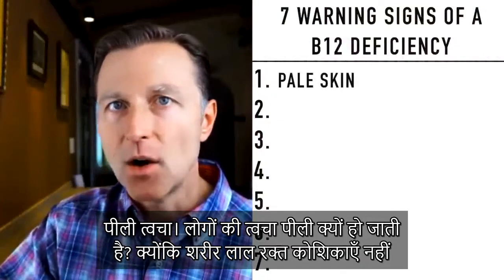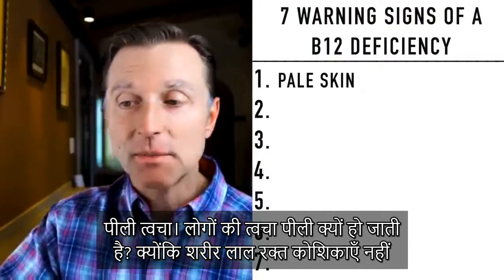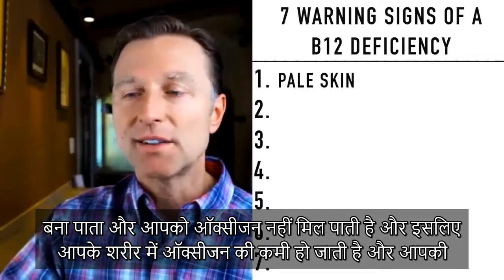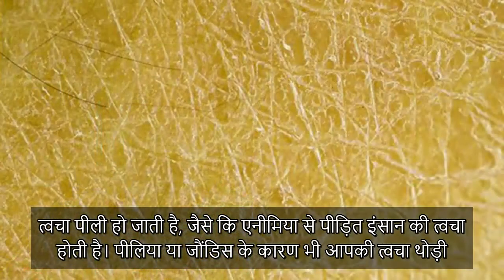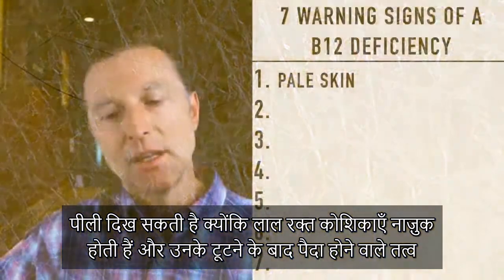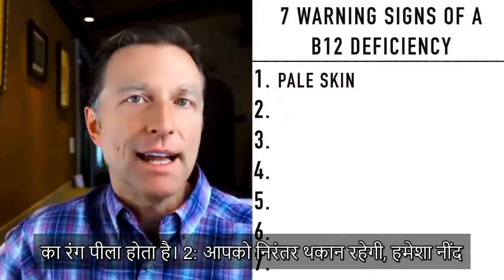Number one: pale skin. Why would you experience pale skin? Because you're not able to make red blood cells and you're not getting enough oxygen. Your body is starving of oxygen and you're looking rather pale, like you would see in someone who is anemic. Sometimes your skin might be a little yellow or jaundiced, because the red blood cells are fragile and the byproducts can then create that appearance.